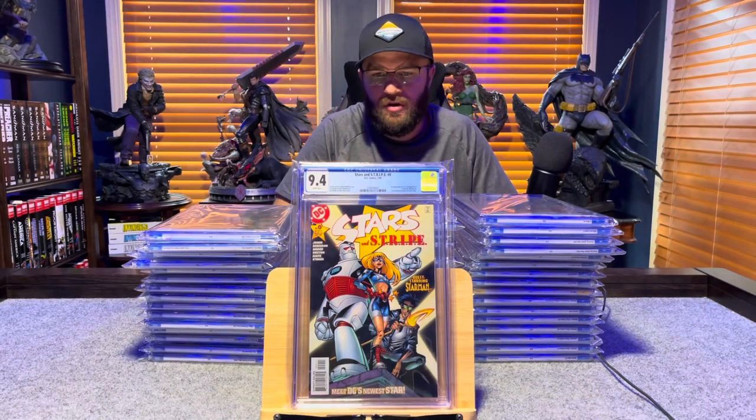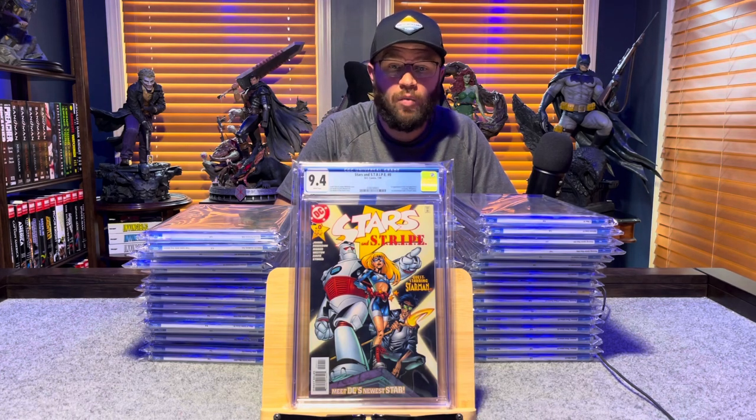Stars and Stripes number 0, first appearance of Stargirl — Star-Spangled Kid — 9.4, white pages.